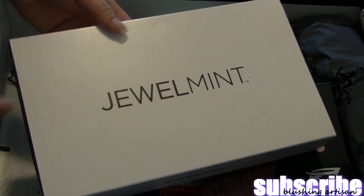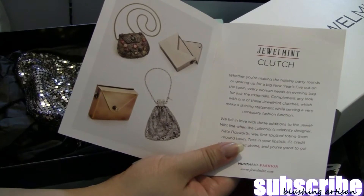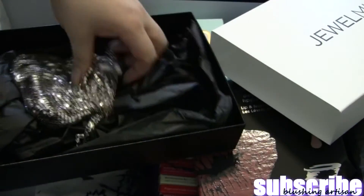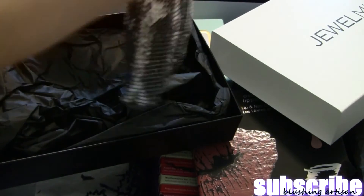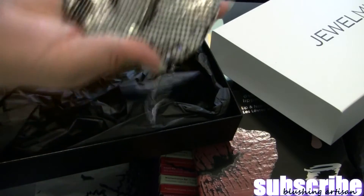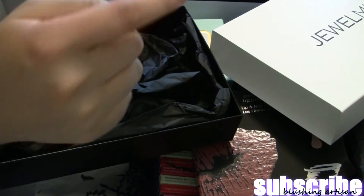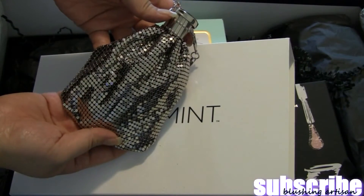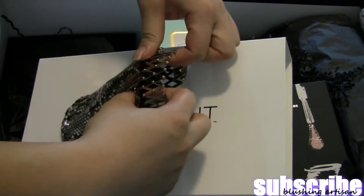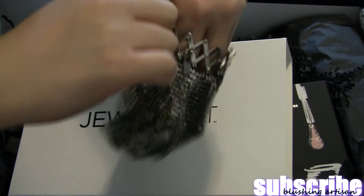Next is something from Jewel Mint — I used to be subscribed to them but canceled because it's kind of expensive. From the picture in the booklet it looks like you could have received one of several clutches, and I received this one. It's cute but I don't think I'd use it, so I'll combine it with the cuff for the holiday giveaway. The clutch is actually pretty cool — you pop the top open, it expands open, you can put stuff into the little pouch, then squeeze to close it and put the top back on.